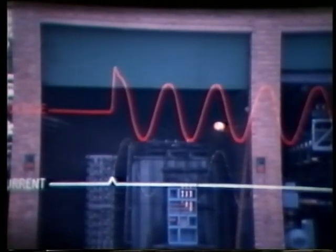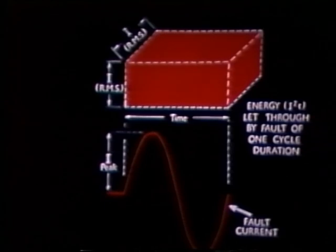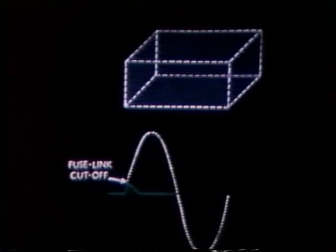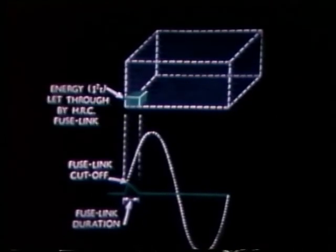The next test is with an internal short circuit at the bus bars. 600 amp fuselinks are fitted. The fault level has been increased to 66,000 amps at 600 volts. The broken line represents the rise in fault current that would have occurred if the fuselink had not been fitted. This diagram shows the relative proportions of energy let through represented in amps squared seconds. The large box represents the energy flowing into a fault for just one cycle of fault current, while the very much smaller box represents the energy let through by a GEC fuselink.